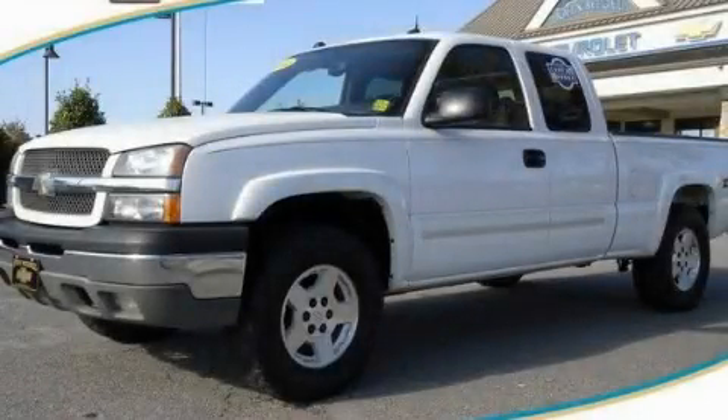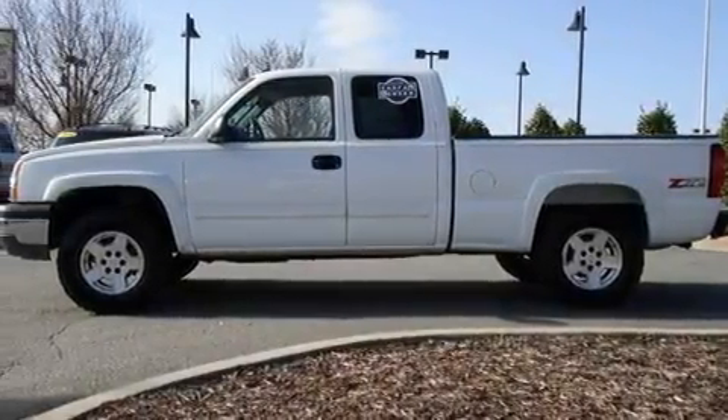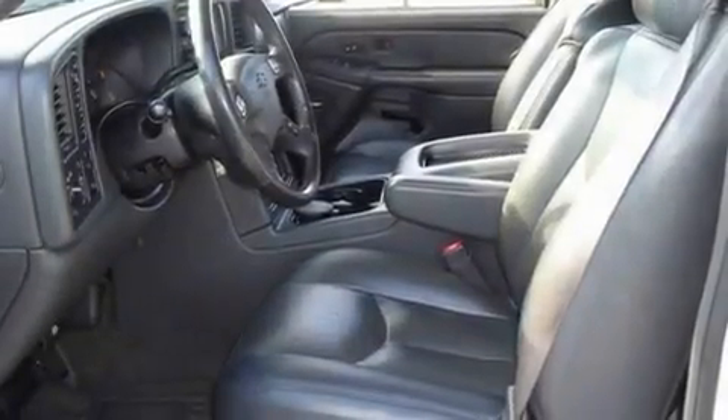This is a 2004 Chevrolet Silverado. It has what you need for work as well as what you want for play. It features a 5.3-liter, eight-cylinder engine, a four-speed automatic transmission, and four-wheel drive.